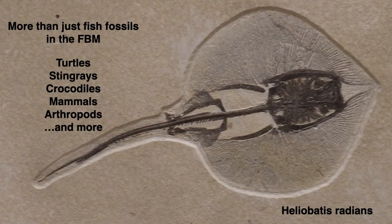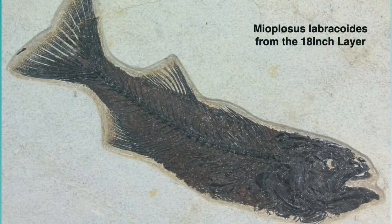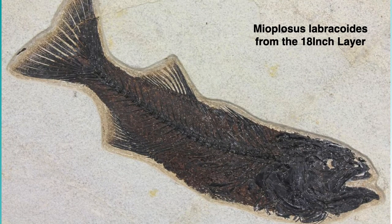There are more than just fish fossils in the Fossil Butte member. There are turtles, stingrays, crocodiles, mammals, arthropods, and much more. Here is an example of a Heliobatis radians, a ray taken from the split fish layer. The 18-inch layer is younger and lies atop the split fish layer, also known as the black fish layer for obvious reasons. Here is a specimen from the 18-inch layer — notice the darker color and superior preservation. The shale does not split well and the fossils are exposed only after detailed preparation.